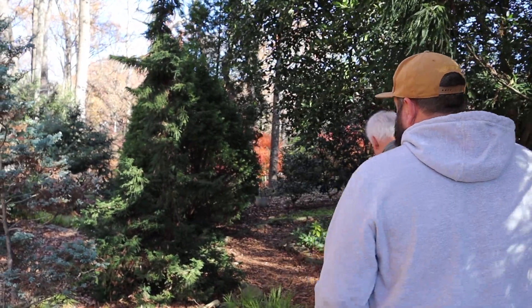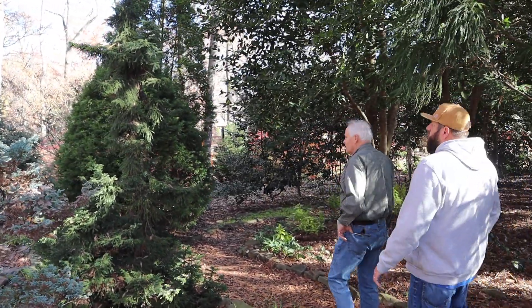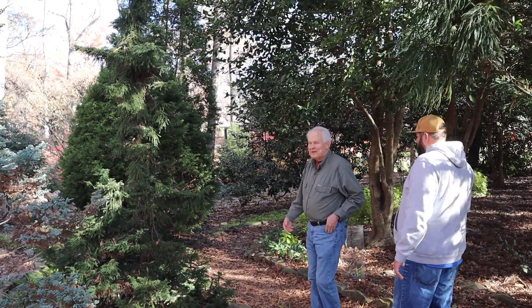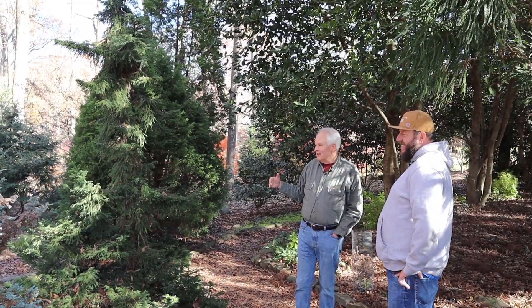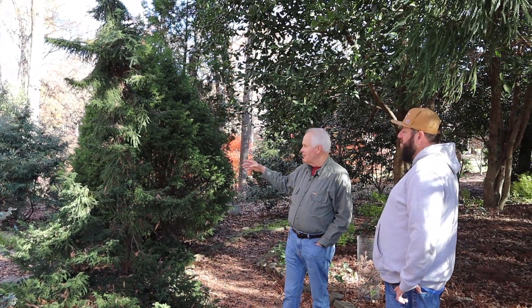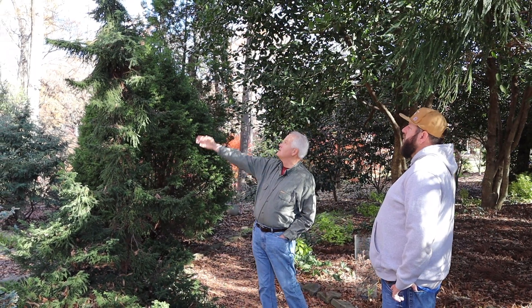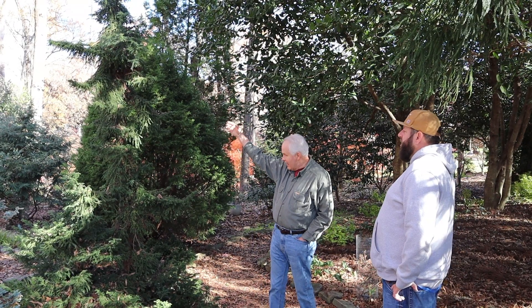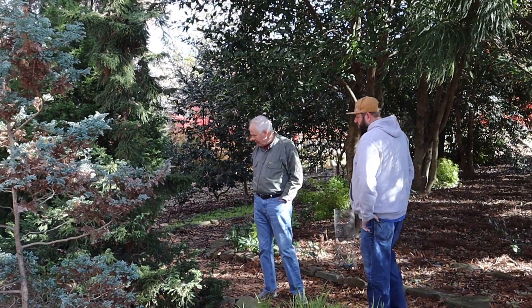This conifer — people from the conifer society when they come through are, I think, polite because I think this is an abomination of the tree itself. It's in a lot of shade and has become very vertical. It still looks nice though, it's not too sparse. I've had a fun time pruning it.